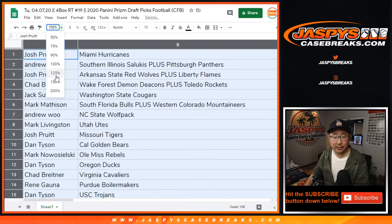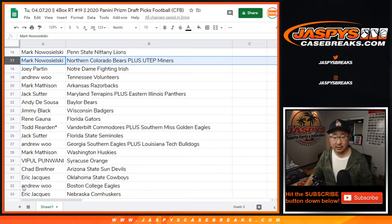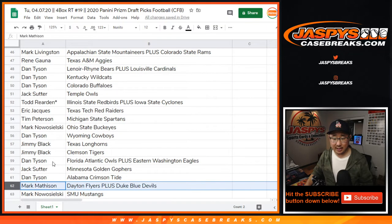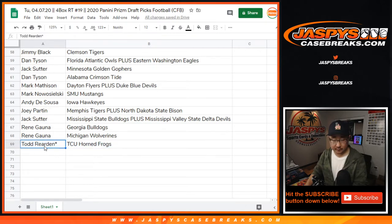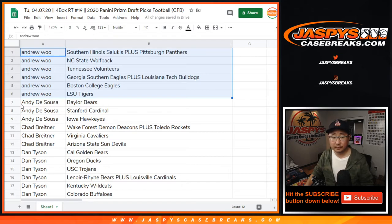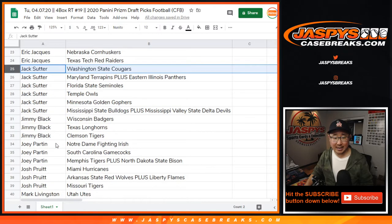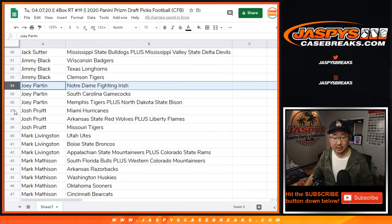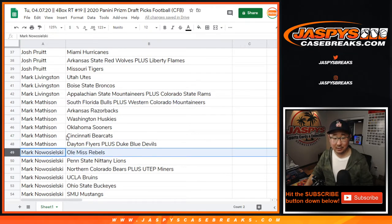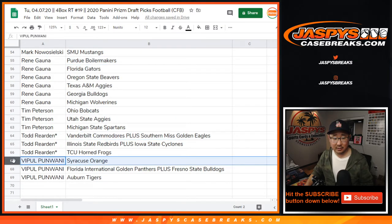All right, so here's what I'm going to do. I'm just going to scroll through the list just as is, and then I'll alphabetize by your first name so you can see the group of teams that you got. But I just want to put this on tape here. Let's sort that by column A. So Andrew, Andy, Chad, Dan, Eric, Jack, Jimmy, Joey, Josh, Mark, Mark L, Mark M, Mark N — L, M, N — Rene, Tim, Todd, Vipple.